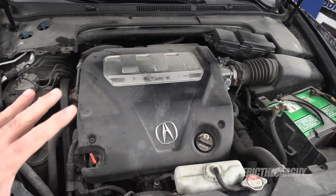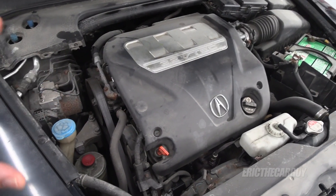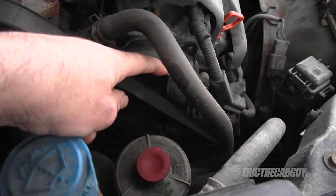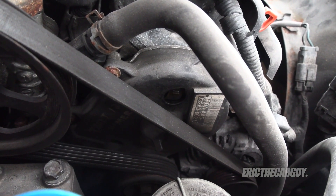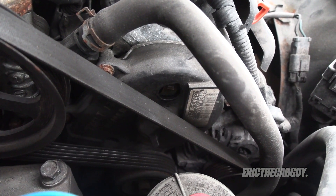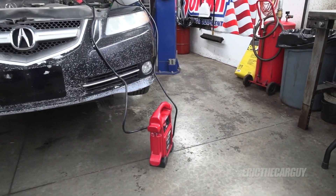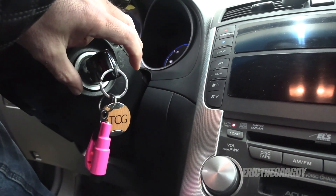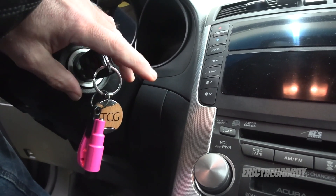2008 Acura TL 3.2 liter J series V6 — these are awesome engines. They really don't have a whole lot of problems in my experience. I'm going to start simple. I had suspicions about the timing belt when I replaced it when I first got this car. There's a little window on the side of the timing cover where I can turn the engine over and see if the cam gear is turning. If it is, I know the timing belt and camshafts are turning. If it's not, I've got an issue and I'll have to take apart the timing belt. I ran the battery down, so I'm going to use my jump box. These TLs have a feature where you just need to turn the key to the crank position once and it will continue to crank until the engine starts — super convenient for this test.